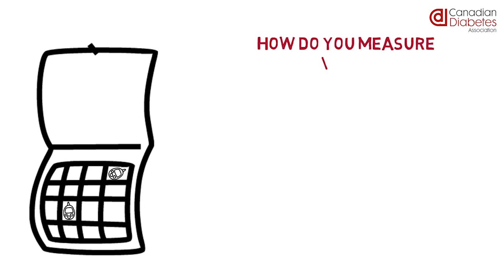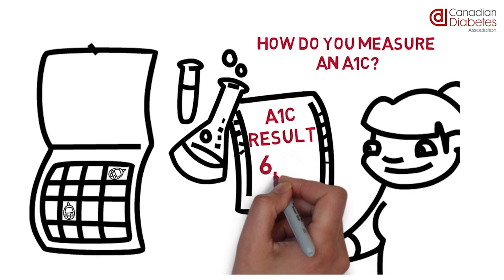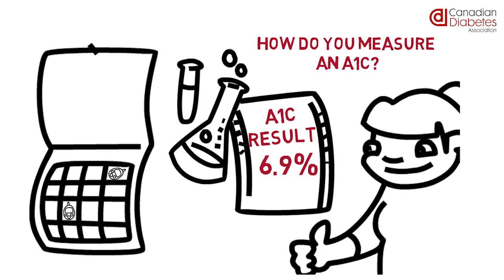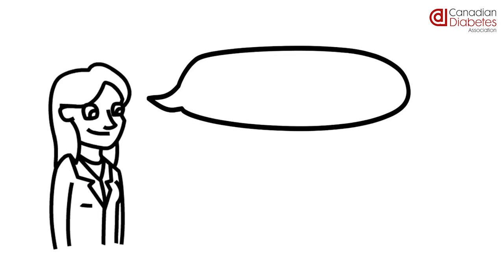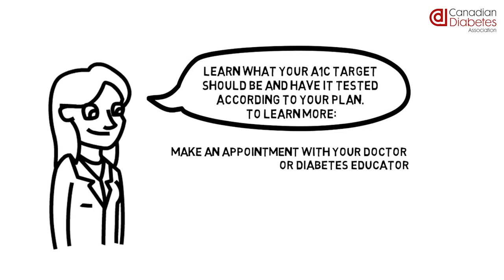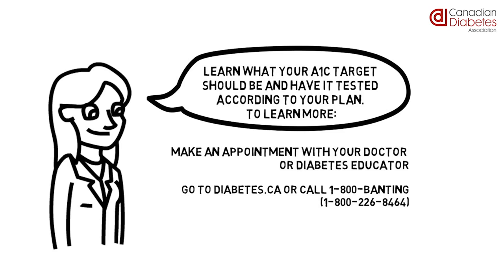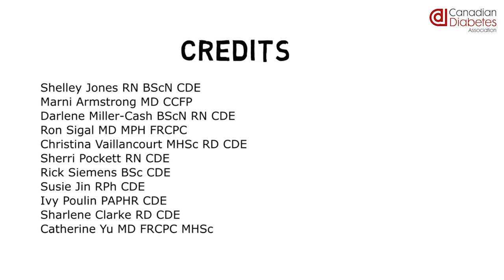How do you measure an A1C? The A1C is a lab test which will not change day-to-day, but with positive changes in daily activities it can improve. The A1C can be measured at any time of day and does not require fasting. Home blood glucose monitoring helps you decide, adjust and treat your diabetes in the here and now.